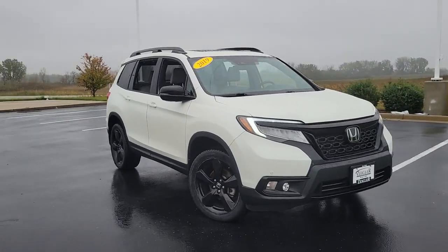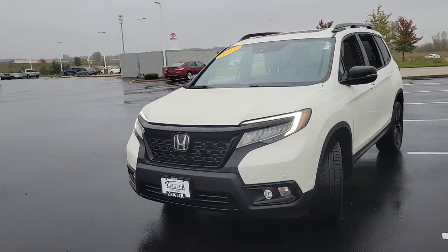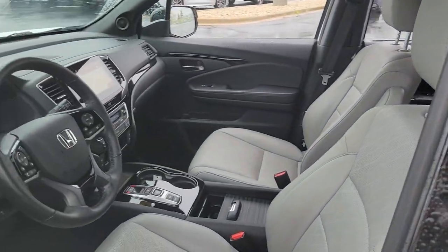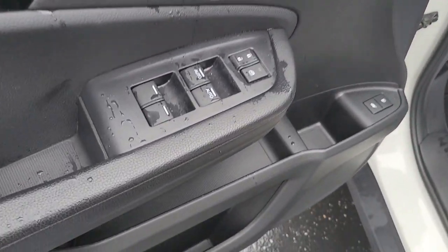Get into the 2019 Honda Passport. This vehicle is an outstanding buy with fewer than 30,000 miles on the odometer. Presenting the Honda Passport, the mid-sized crossover with all the features you need to make your outdoor adventures fun and comfortable.